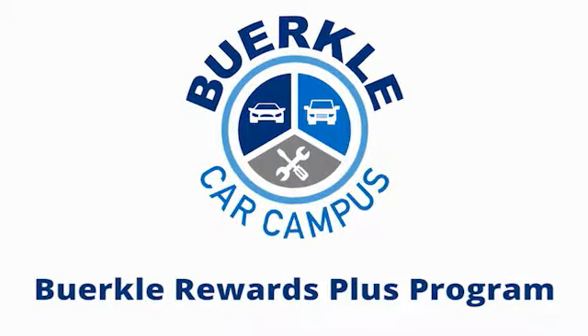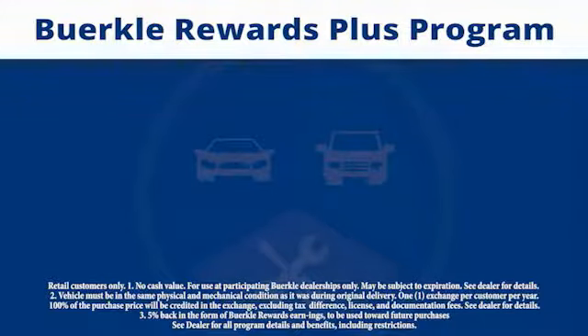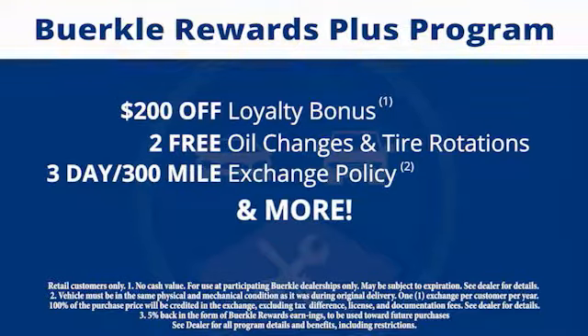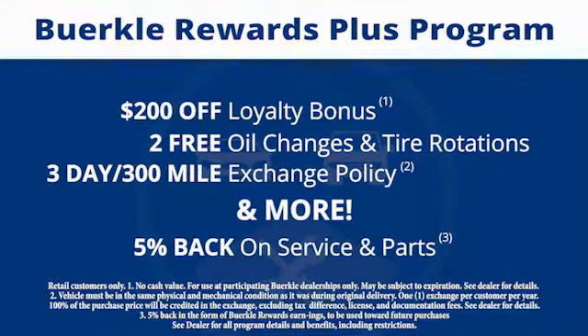Berkley Rewards Plus is a rewards program designed for you. Every car comes with a $200 loyalty bonus, two free oil changes and tire rotations, a 30-day 300-mile exchange policy and more. Plus, 5% back on service and parts.